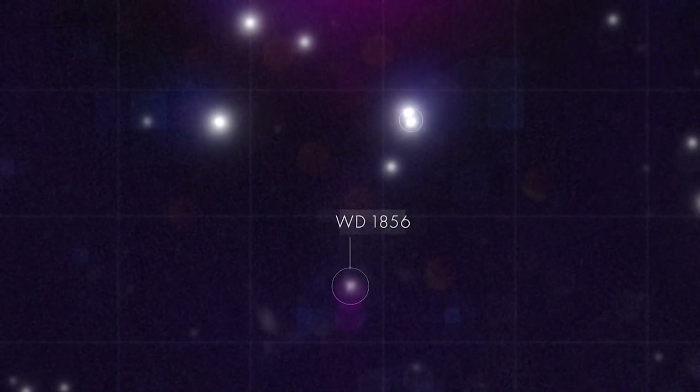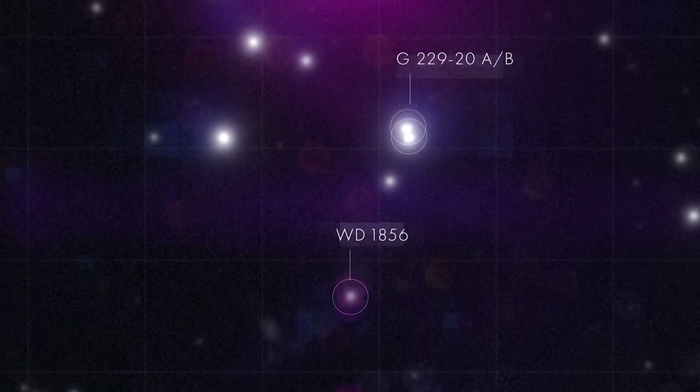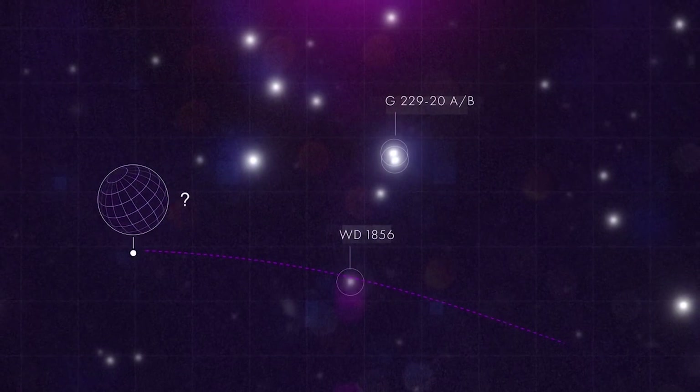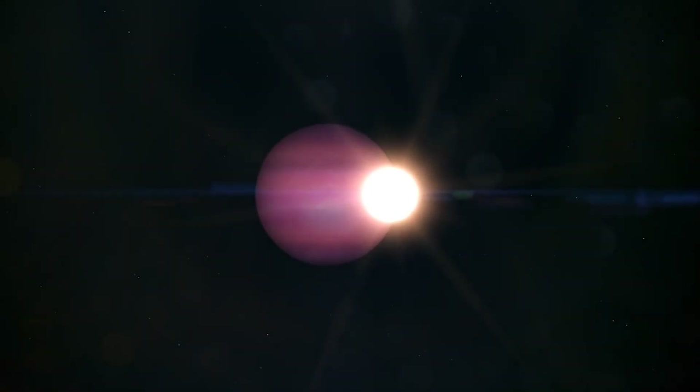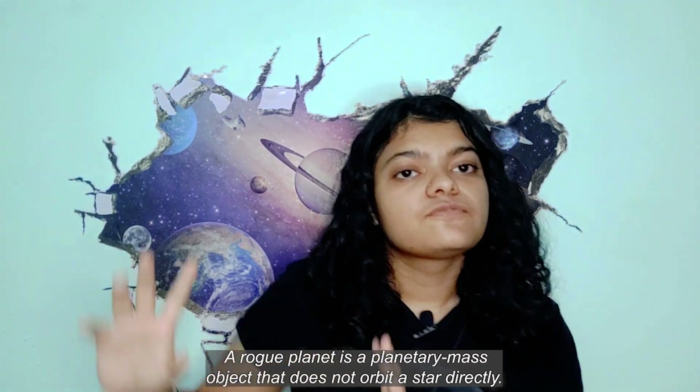One possible explanation is that maybe this planet was not originally part of this system but came from somewhere else. This particular system of WD 1856 plus 534 is actually a triple star system — there are three stars close to each other and one of them is a white dwarf. So maybe this planet belonged to one of the other stars and, because of the three interacting gravitational fields after the explosion, it drifted and ended up so close. It could be a rogue planet from another solar system.